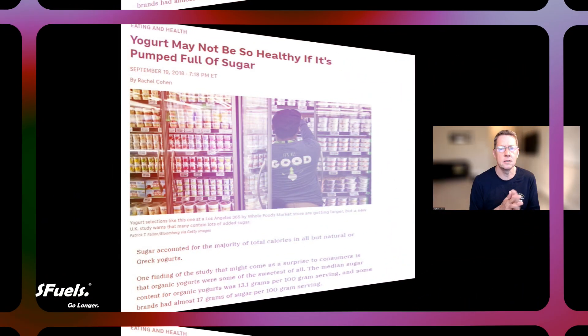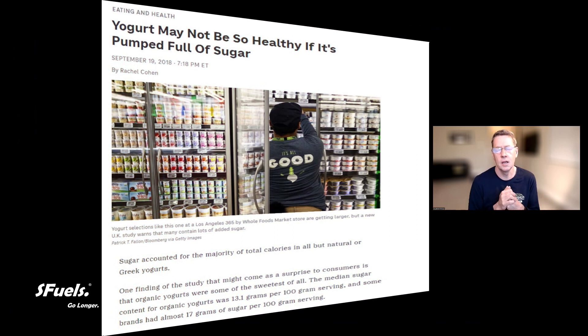There was a research paper — I'll put up a link to the website so you can read up on it — where in the UK they looked at 900 different yogurts. What was interesting is not just the sugar amount, but also that the organic yogurts consistently had the higher sugar dosages. So you do really need to check what you're getting.